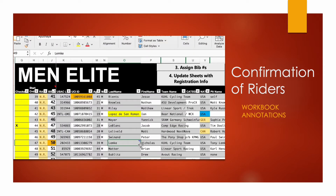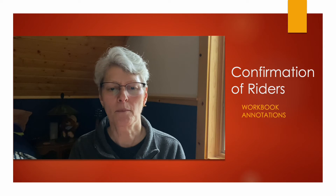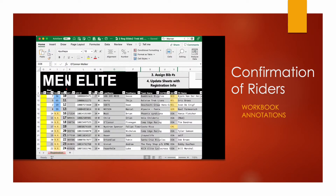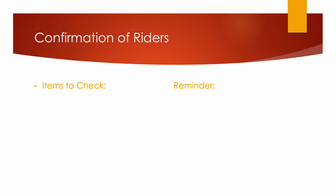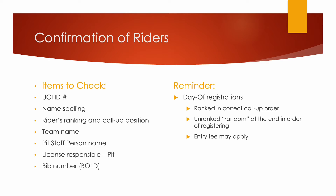Occasionally I'll put in comments like 'pending international waiver' or 'expired' — a license situation that needs to be addressed before the bib number can be distributed to the rider. Pay attention to checking these items as you confirm each rider: the UCI ID, the name spelling, the rider's ranking and call-up position, their team name, their pit staff person name, and the person responsible for pit personnel — their license. Also double-check that the bib number given is correct. As a reminder, day-of registrations are to be ranked in their correct call-up order, with unranked randoms at the end in order of their registration. An entry fee may apply, so you'd have to sort that out in advance with the race staff. On day two, you may have a different bib number and check-in, so you may have to remind the riders to check in again the following day.